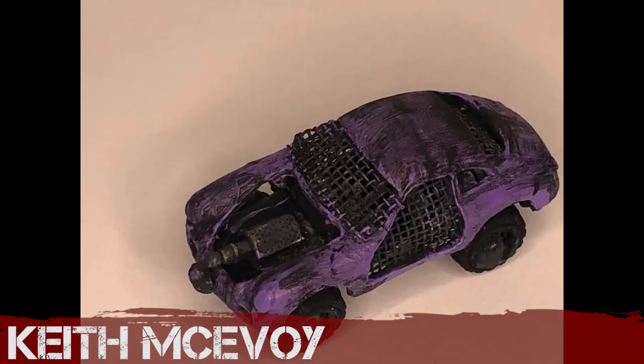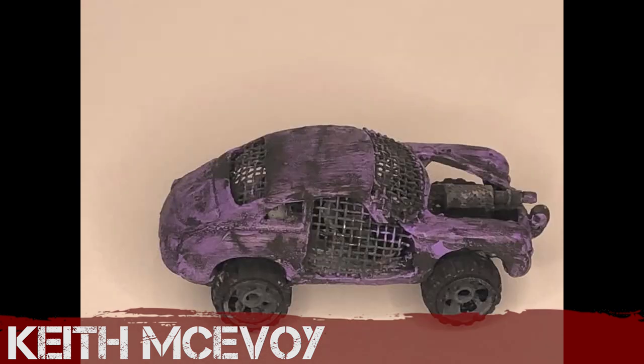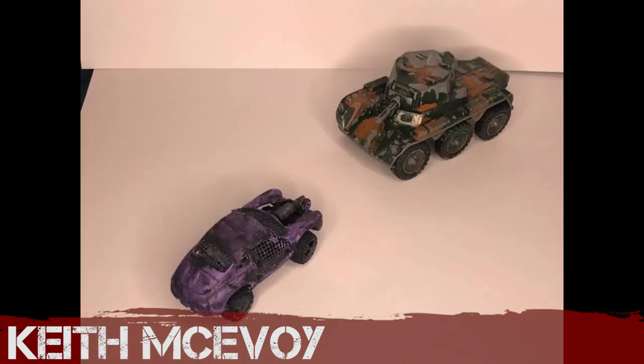Keith McAvoy has returned — he's taken a sports car and stripped it right back, adding a cannon bonnet and door mesh. Let's see you tidy up your paint jobs — you can up this game, I know you can, I believe in you.